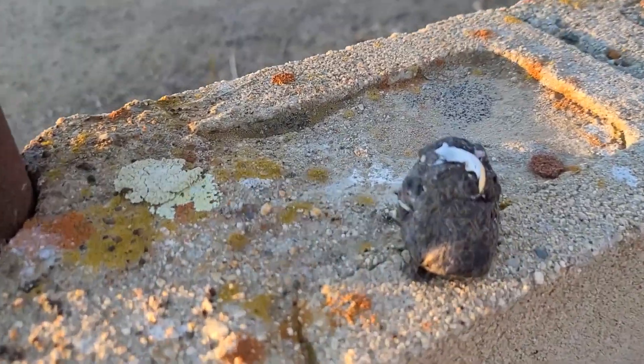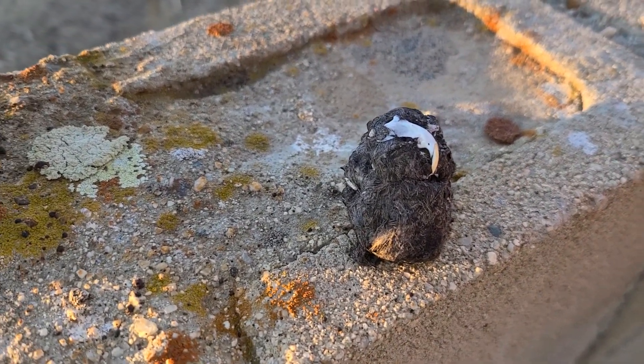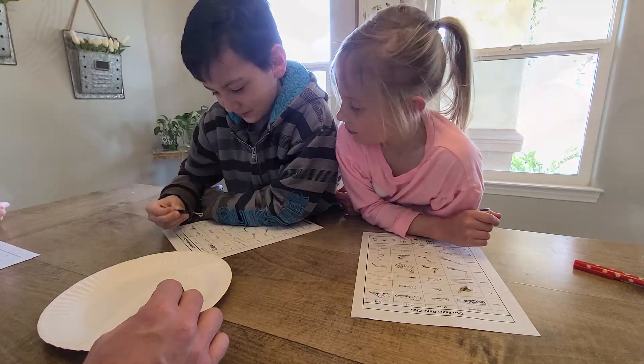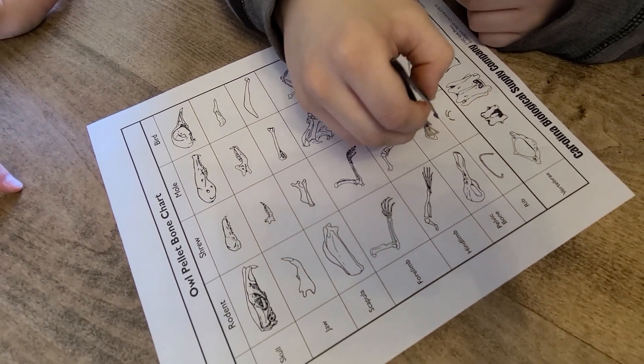The other day we were walking around and we found an owl pellet. You know how owls barf up the food that they can't eat, like the bones and the fur? We actually found one of those and earlier this morning we kind of dissected it. Right there - is that it? Yeah, that was it.